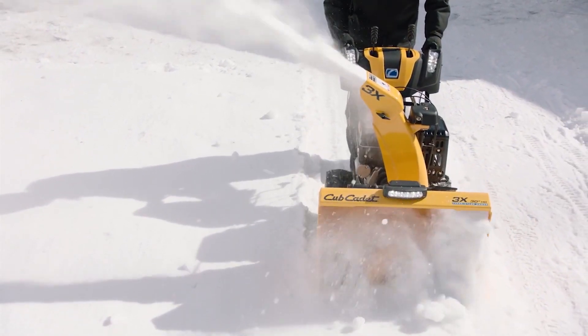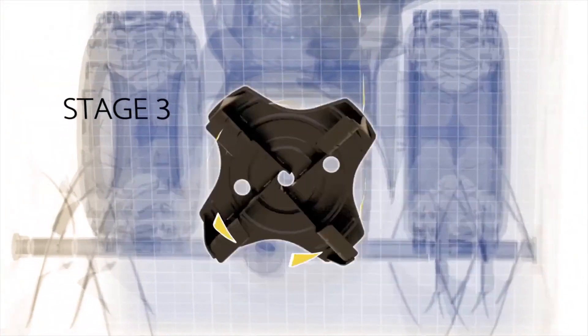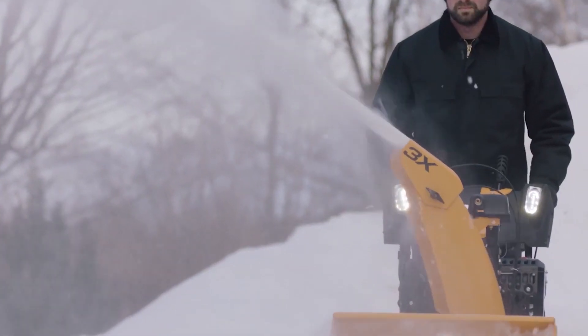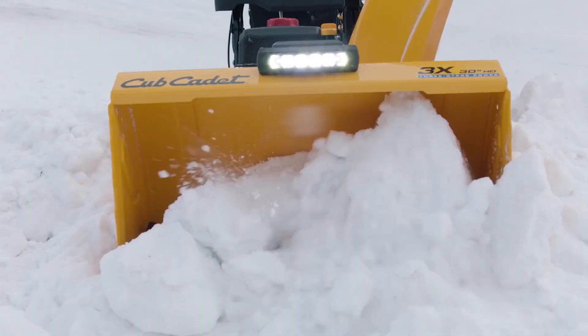Look to the powerhouse of the lineup with 3X. With a patented three-stage system, the 3X clears deep snowfall up to 50% faster. This powerful system allows you to quickly and easily remove up to 23 inches of snow, and it will even break through the wall of winter left by the county plow at the end of your driveway.